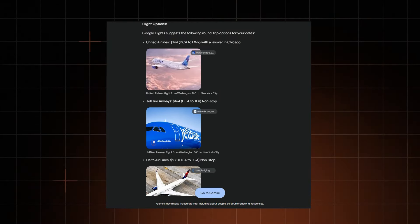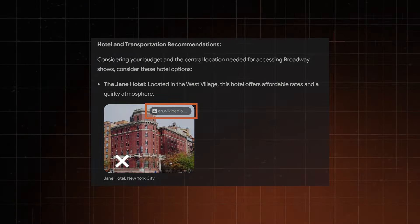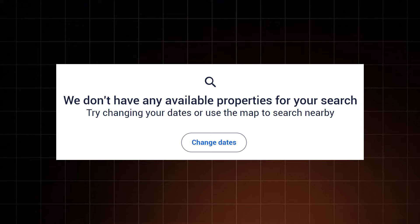Gemini suggested good flight options considering the budget I gave it. As for accommodation, I expected more. Gemini couldn't tell that one of the hotel links it gave me was from Wikipedia, another was way beyond my budget, and the third wasn't even available during those dates. Seems like dealing with this kind of real-time booking information is a bit beyond its scope.